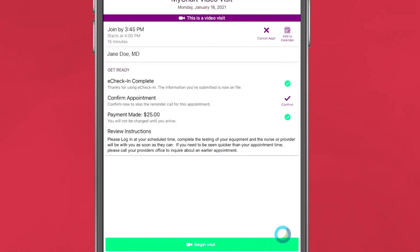After completing eCheck-in, the screen will take you back to the appointment information page. Click Begin Visit to join the call.